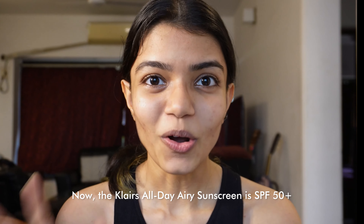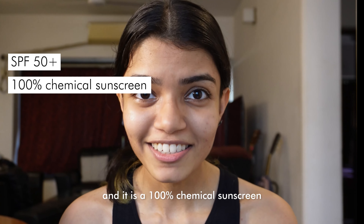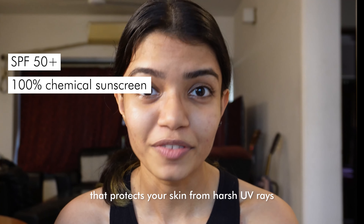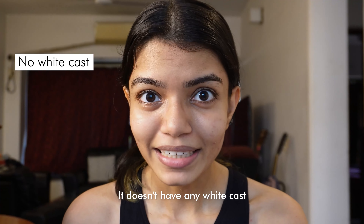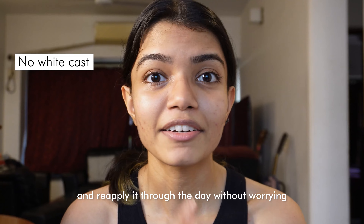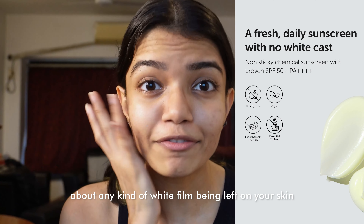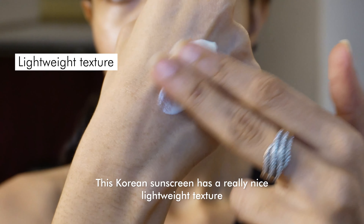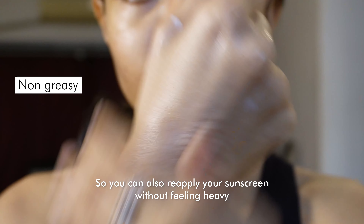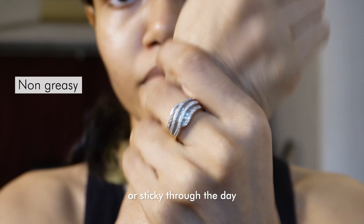The Claire's All Day Airy Sunscreen is SPF 50 plus and it is a 100% chemical sunscreen that protects your skin from harsh UV rays and prevents any kind of sun damage. It doesn't have any white cast, so you can feel free to use and reapply it through the day without worrying about any white film being left on your skin. This Korean sunscreen has a really nice lightweight texture that doesn't feel uncomfortable or greasy when applied, so you can reapply without feeling heavy or sticky.